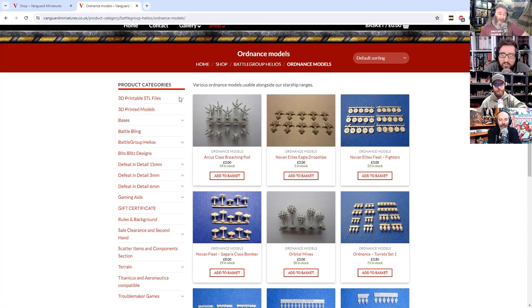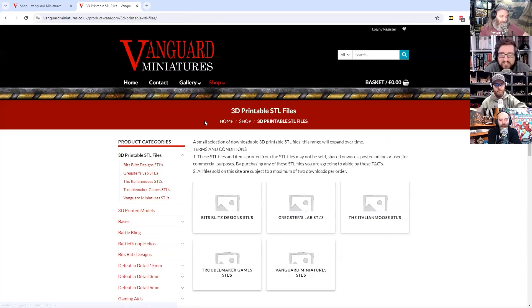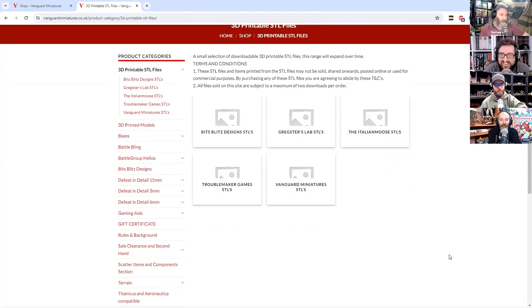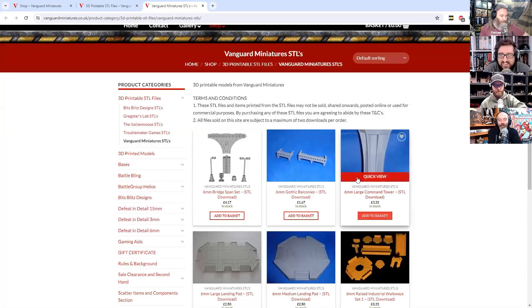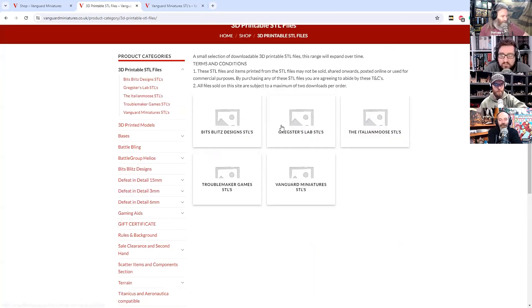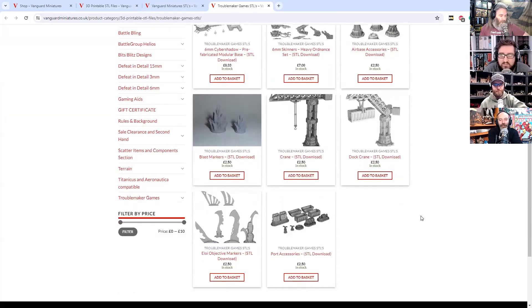I will jump out of sequence into STLs — way out of character. Because they do a few different companies as licensed. The Italian Moose — what a name — and they are very good in that regard. So these are the Vanguard ones that we've seen from Troublemaker's website last week, and then there's Troublemaker's themselves, so those will be semi-familiar.